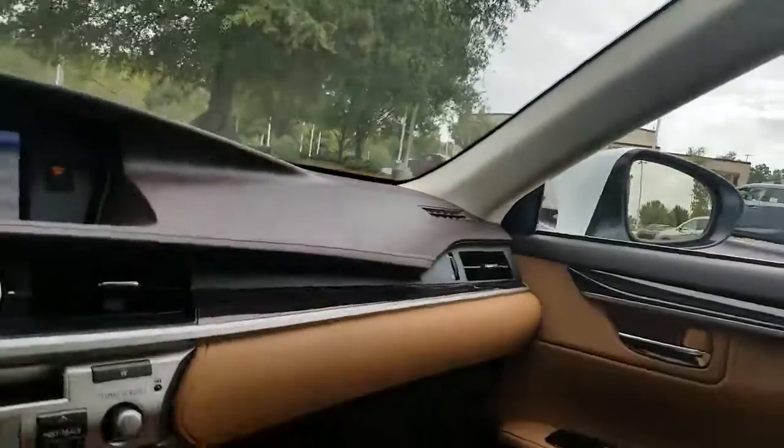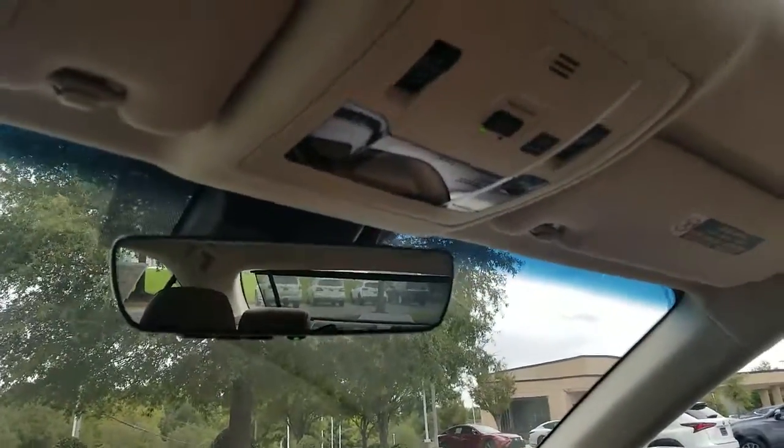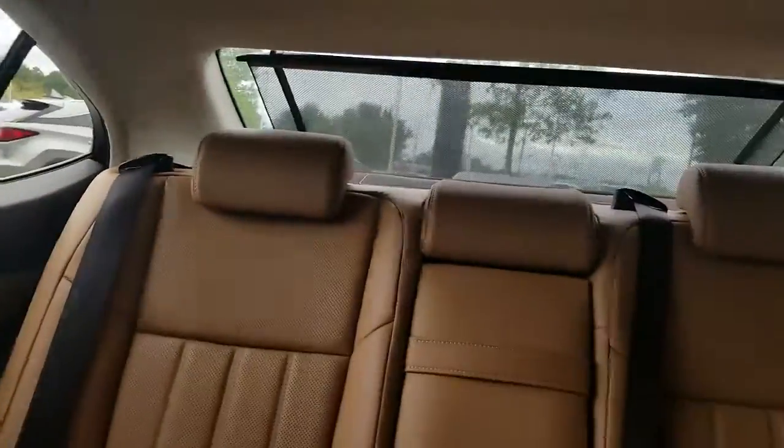This vehicle pretty much has everything. There's your sunroof controls with your safety connect button, and there's your rear cargo shade.